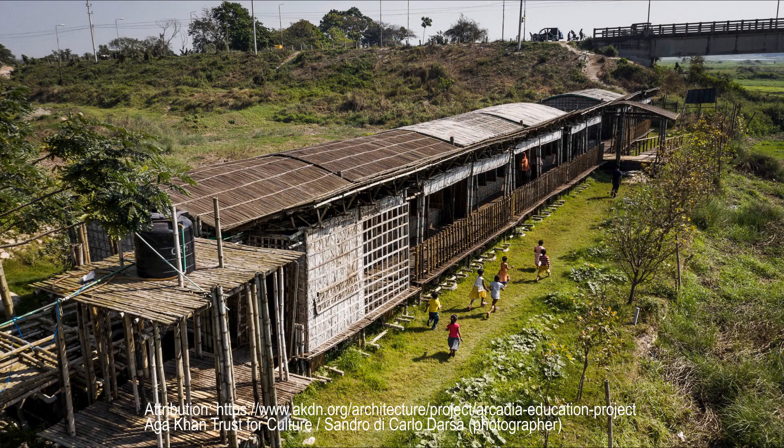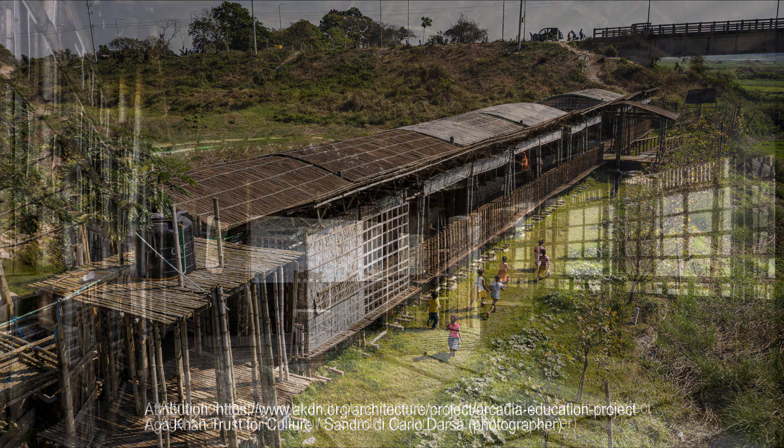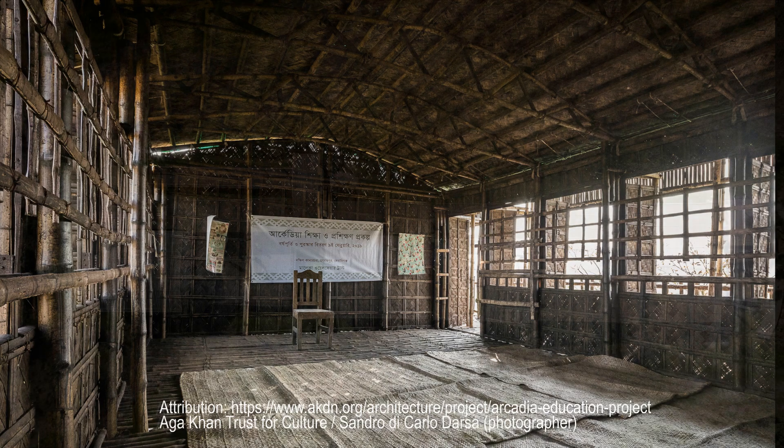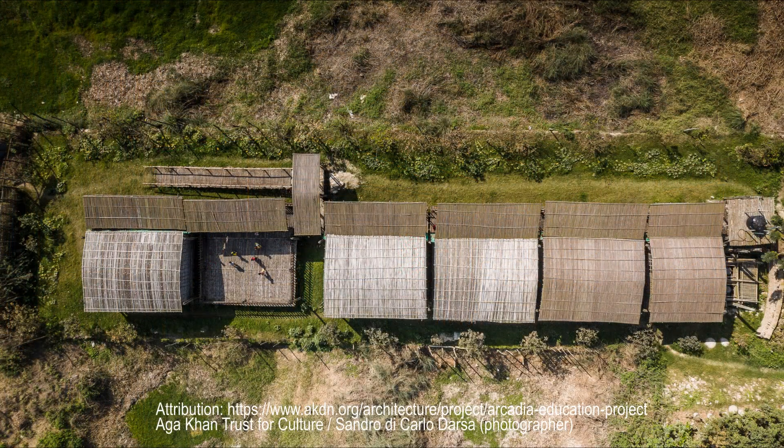Most of the joints used a rope-tie technique rather than steel wire, which could corrode. The classroom's bow-arched bamboo roofs, allowing the spaces to remain column-free, required some prototyping to perfect. Aside from a few battery-powered drills, only hand tools were used for the construction.